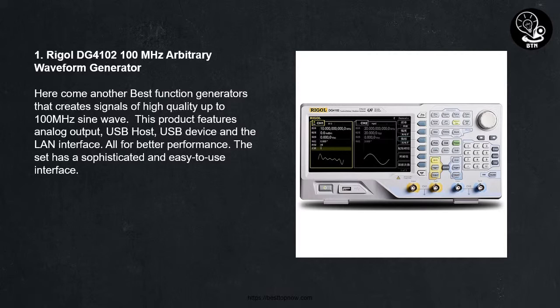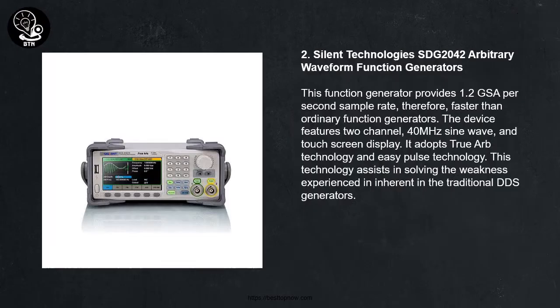2. Siglent SDG2042 Arbitrary Waveform Function Generator. This function generator provides 1.2 GSA per second sample rate, therefore faster than ordinary function generators. The device features 2-channel, 40 MHz sine wave, and touch screen display. It adopts TrueARB technology and EasyPulse technology, which assists in solving the weakness experienced in traditional DDS generators.